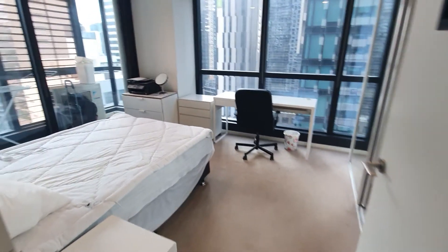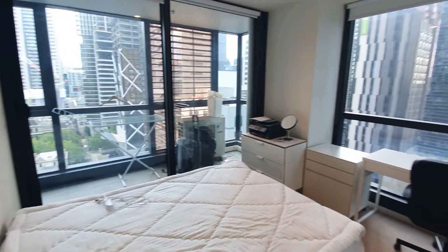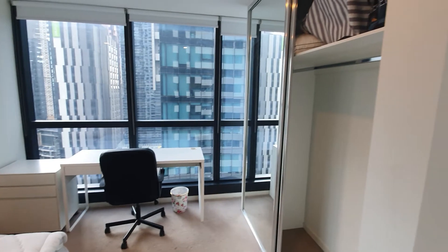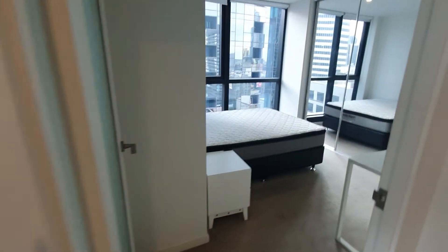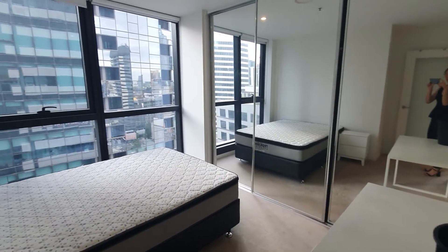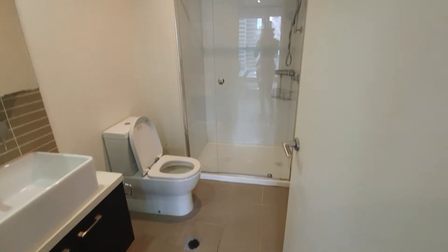Second bedroom. Third bedroom. And second bathroom.